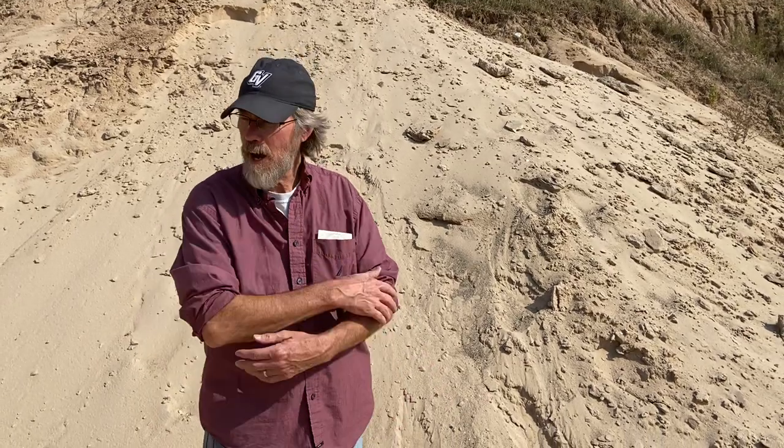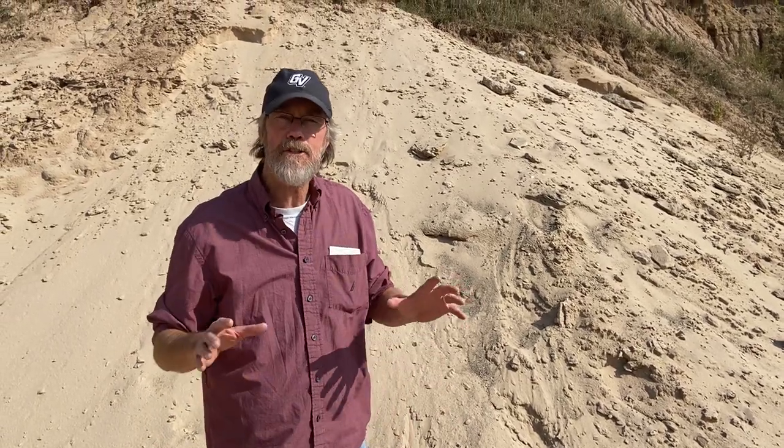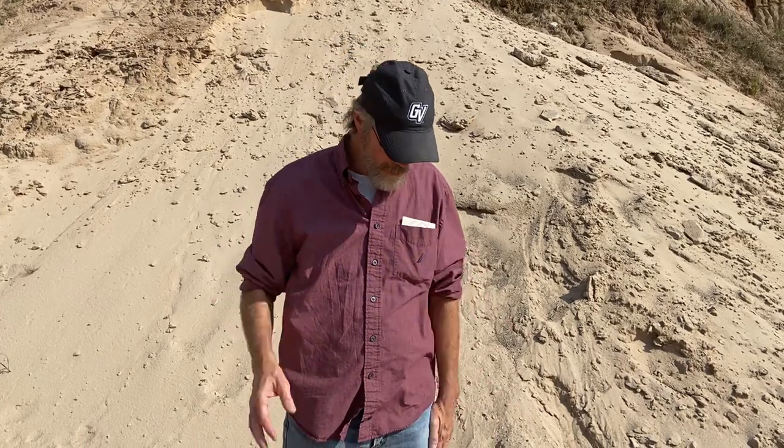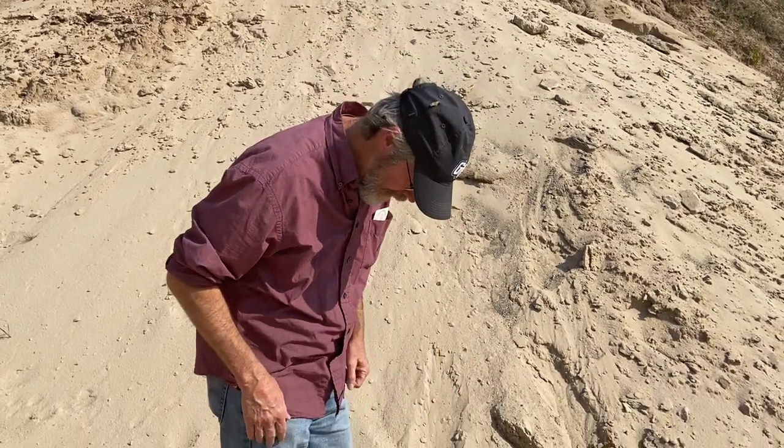Hi, Steve Maddox here. I'm on the northwest side of Grand Rapids in a small quarry area and I just want to think about what kind of geologic environment is here — igneous, metamorphic, sedimentary, that kind of thing.